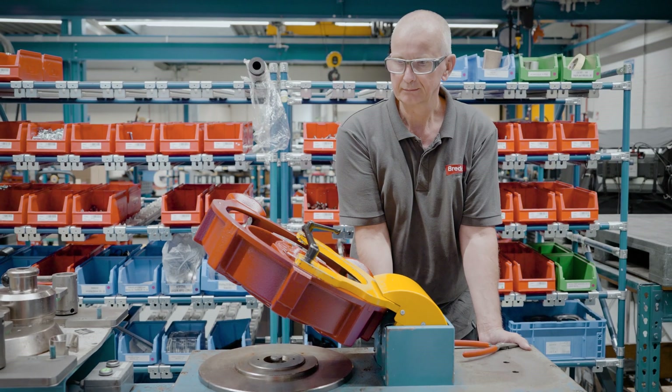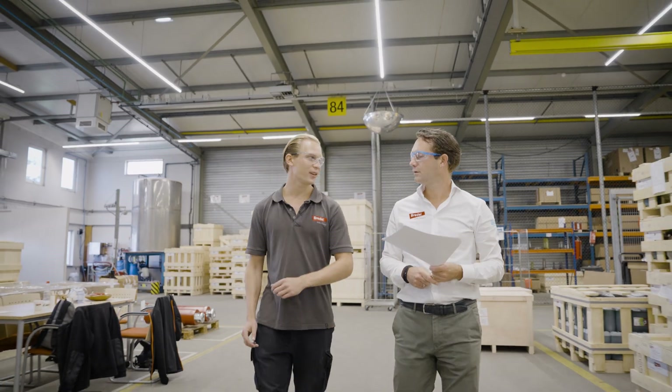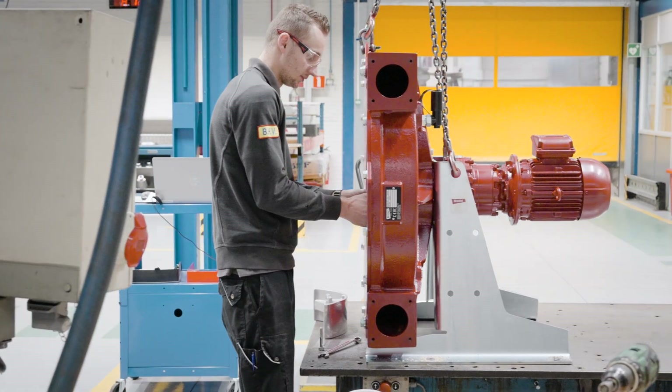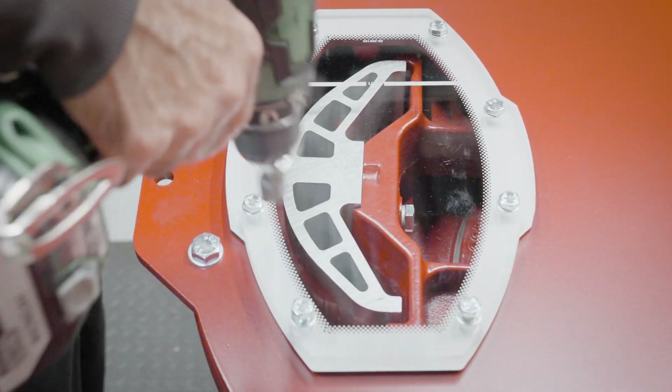At Bredell we work as a team, and this is fun but also important, because working as a team ensures that we can, in the best possible way, bring the products to a customer within the timing that they expect — and only by doing that as a team can we make it work.